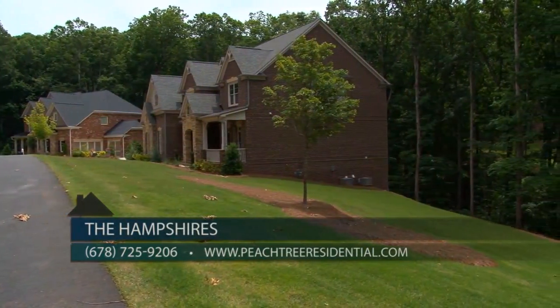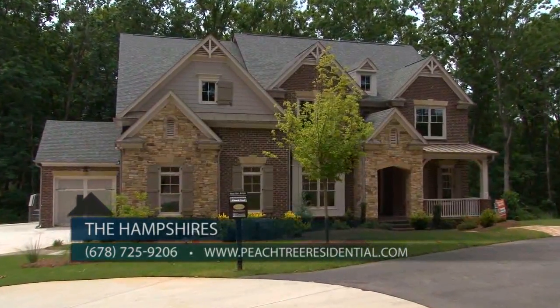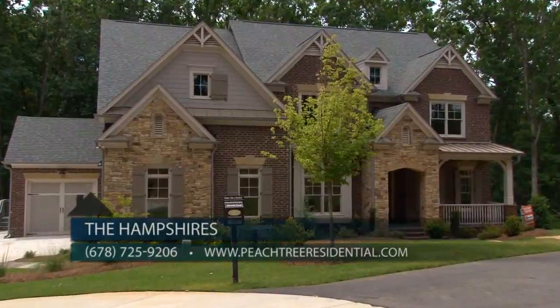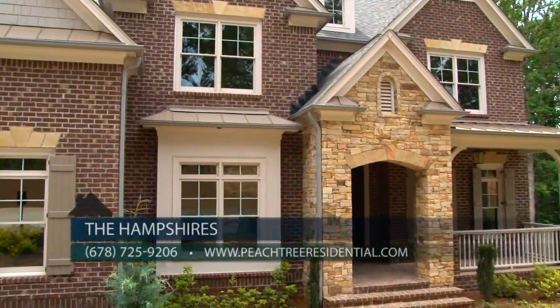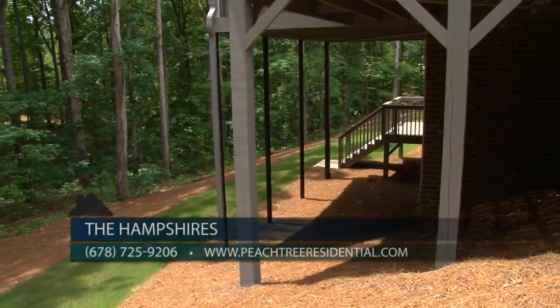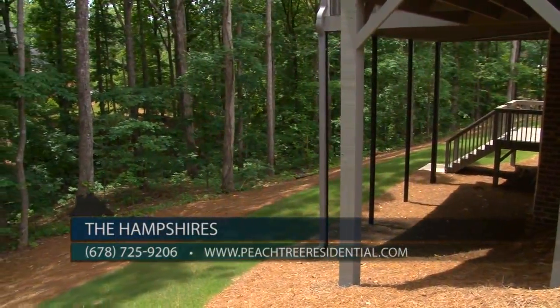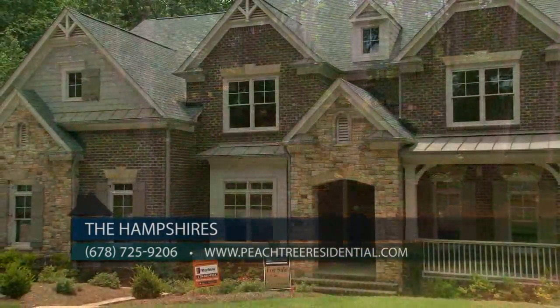The Hampshires' final luxury move-in ready home is priced at $769,900. It includes a $10,000 flex cash promotion and $3,000 towards closing costs with our preferred lenders. Home site 38 is the Brunswick floor plan, located on a private setting that backs up to a stream and creek buffer on two-plus acres, with plenty of privacy and a daylight basement.